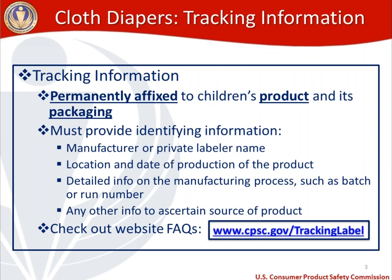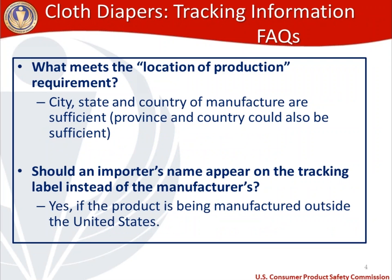There is a frequently asked questions section on our website at cpsc.gov/tracking-label. This appears as a hyperlink in the handout on the right-hand side of your screen, and in the PDF version of this presentation it's a hyperlink that takes you right to the frequently asked questions page on our website. Let's take a look at some of the frequently asked questions that we get on tracking information that might apply to the cloth diapers that you might be designing or manufacturing.